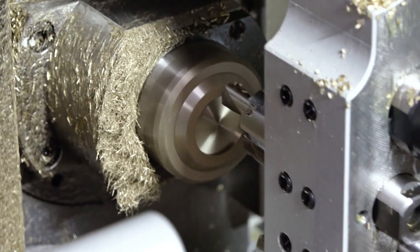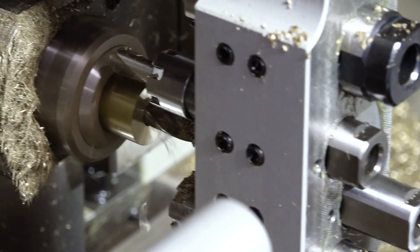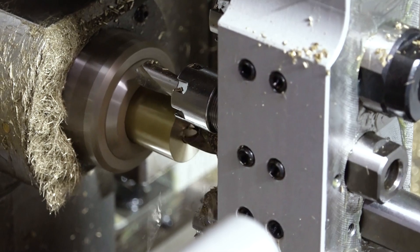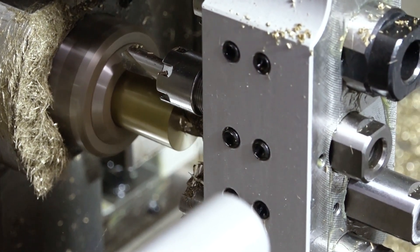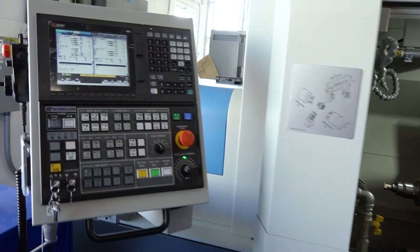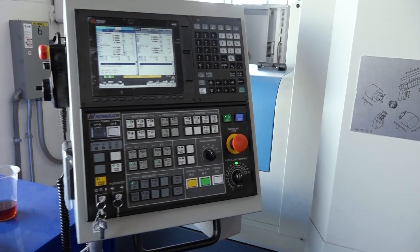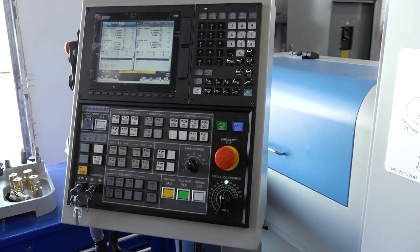What I mean by that is we're talking about dovetail slides, we're talking about scraped box ways — things that are historically known for giving us that strong rigidity in order to take a nice, heavy, deep cut. And at the same time, we put a nice Mitsubishi control on this, our newest drives, our newest motors. So we have all the newest technology in an old-school get-her-done casting and setup.